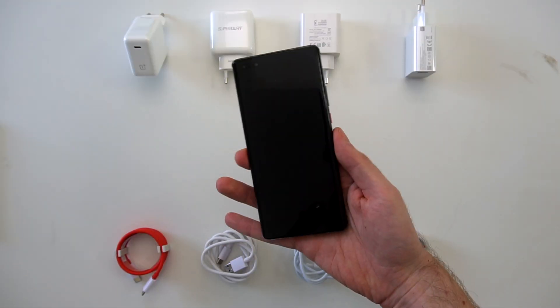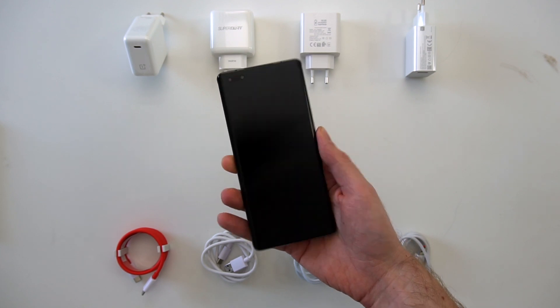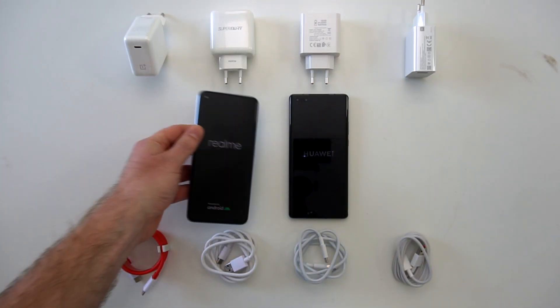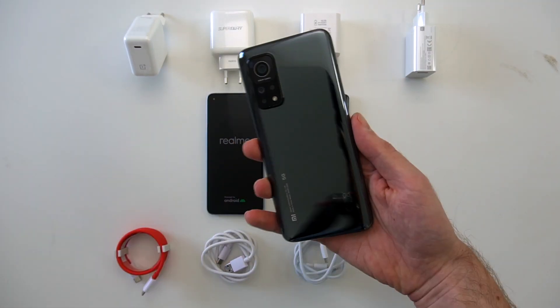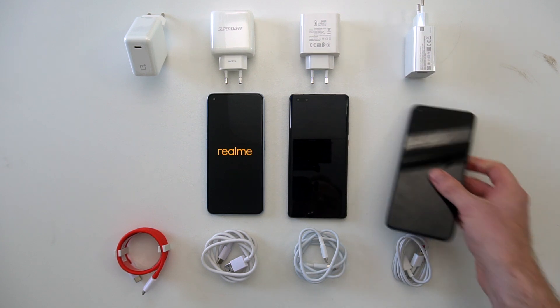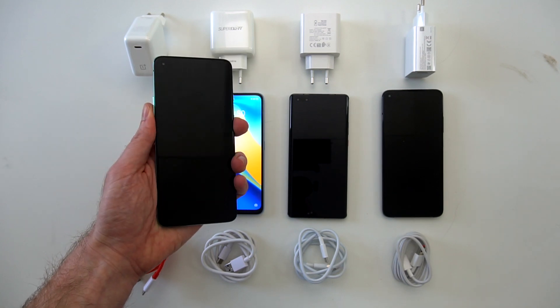The first thing we have to make sure is that all the phones are completely out of juice. It's quite interesting to see that the Huawei and Realme phones are trying to boot while the Xiaomi Mi 10T Pro and the OnePlus 8T don't boot at all but just show a quick low battery sign. That feels much safer than trying to boot the phone.